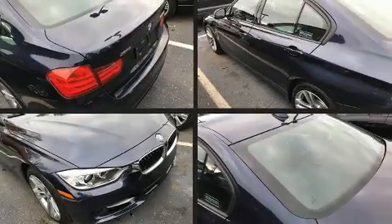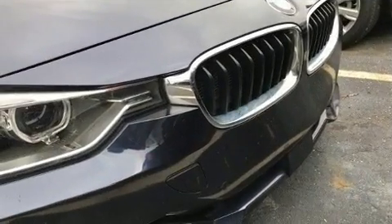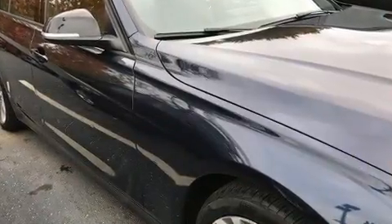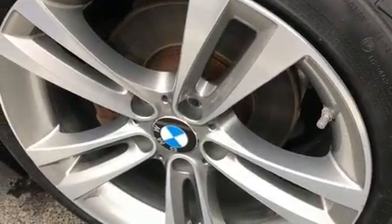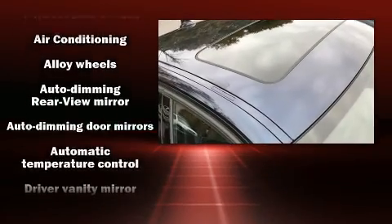Here's a great deal on a 2013 BMW 328i xDrive. It features an automatic transmission, all-wheel drive, and a two-liter four-cylinder engine. A turbocharger further enhances performance while also preserving fuel economy.